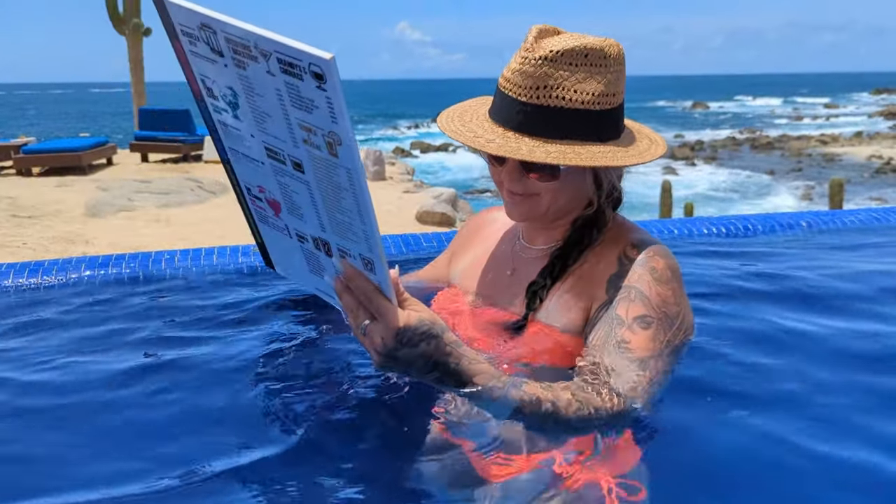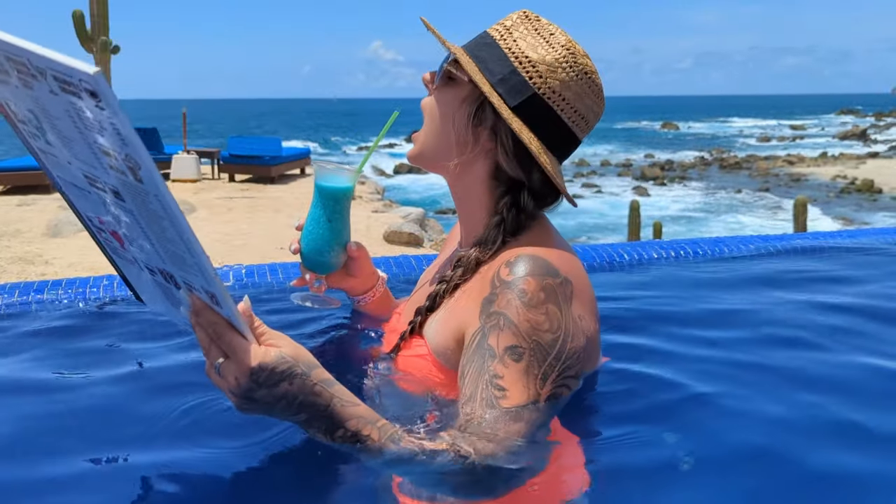Another thing I always pack for Mexico is a hat — something not too big that you can wear on the plane without taking up much space. I can fit this under the seat and it doesn't get squished. I don't like to spend a lot because it might get sunscreen on it, get covered in sand, or get wet in the pool. This one was $21 on Amazon. If you wait to buy a hat at the resort it'll cost at least triple — my friend didn't bring one and it was $65 at the resort store.